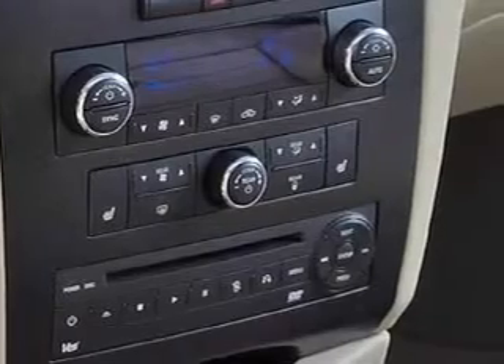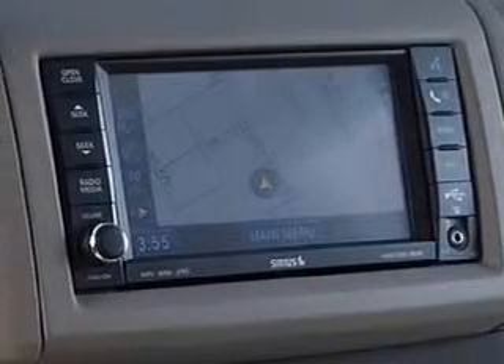Heated seats offer comfort in cold weather. Tailor the temperature to your preference and your passengers. Let the sun shine in with the sunroof.